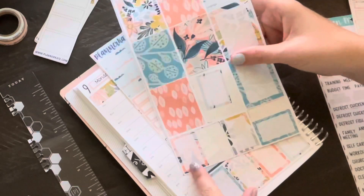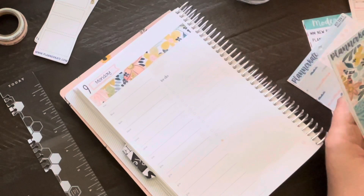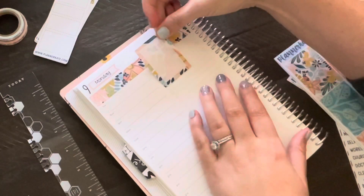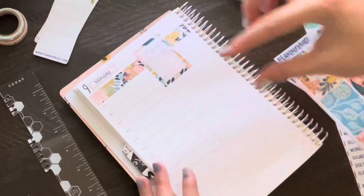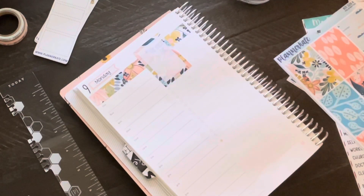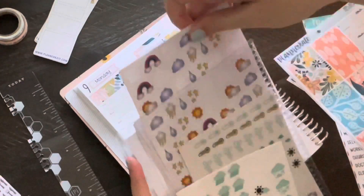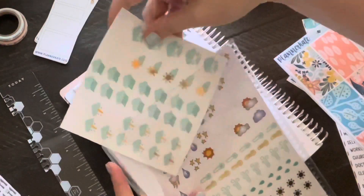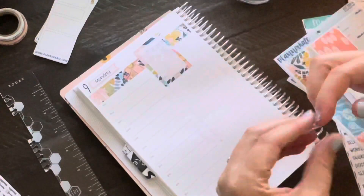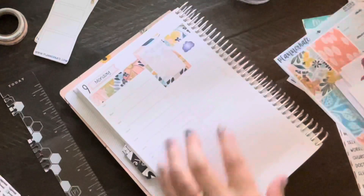I don't like to just simply cover it and make it look like I put a box over the calendar — I like to do different things every time. This particular time I put a full box on there that I could write in, and then I'm using some Chrissy and Designs weather stickers.